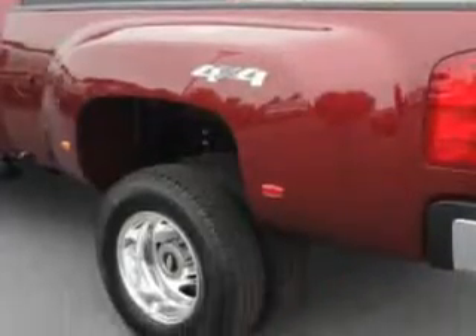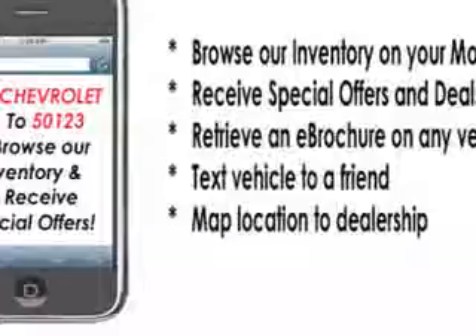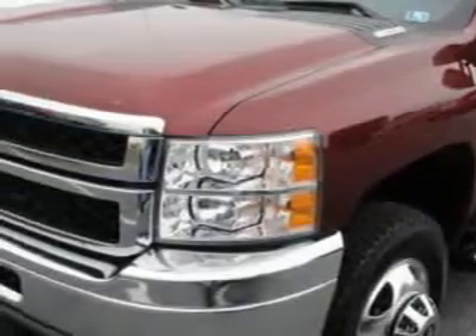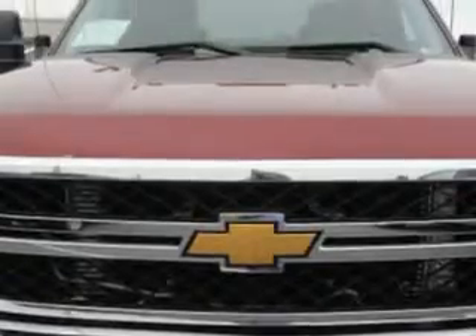Enjoy this utility truck with features like Sirius XM satellite radio, halogen headlights, auto-dimming inside rear-view mirror, theft deterrent system, folding rear seats, heated exterior mirrors with integrated turn signals, premium cloth upholstery, front tow hooks, and OnStar with turn-by-turn navigation.